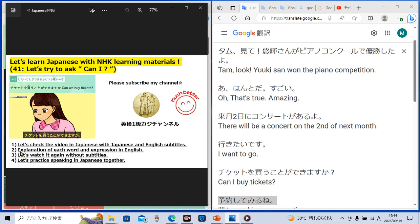Section number two: explanation of each word and expression in English for you. Let's check one Japanese sentence by one. One lady said, 'Tamu, mite.' Tamu is her name. 'Mite' means 'look.' So 'Tamu, mite' means 'Tamu, look.'